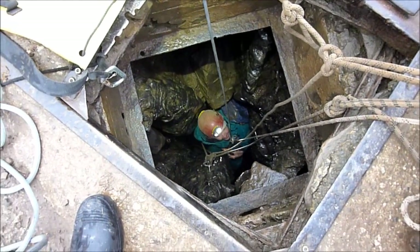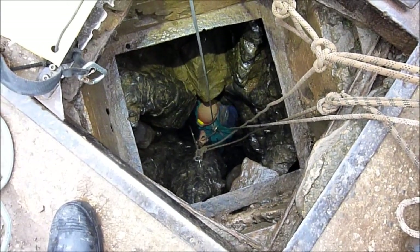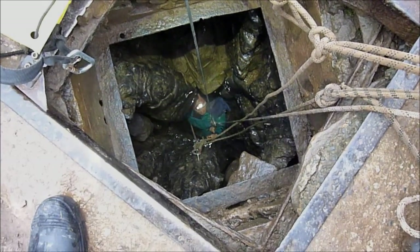See you Ian! Have a nice time underground. We'll see you in two days. See you in a couple of days.